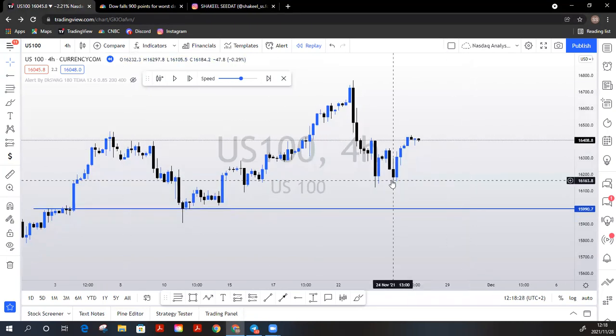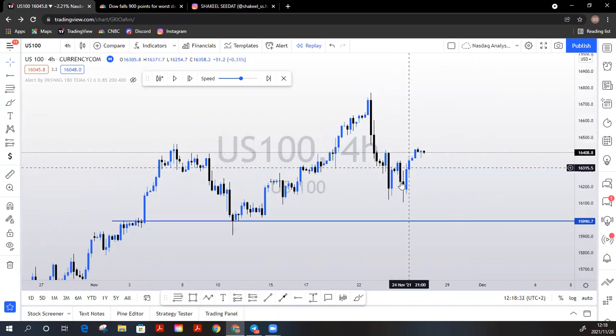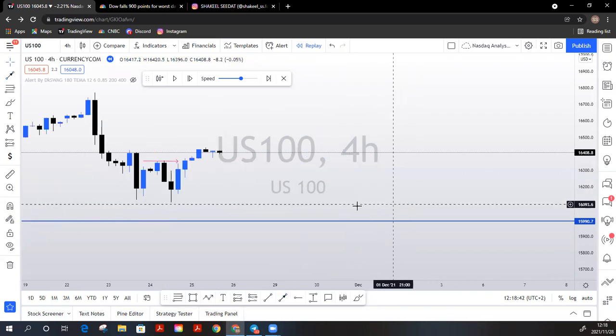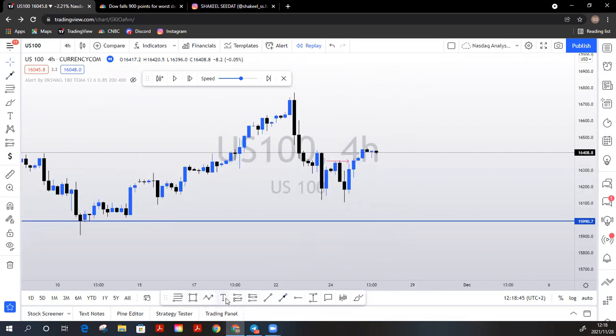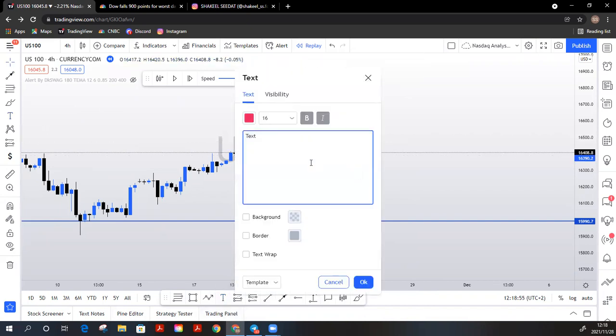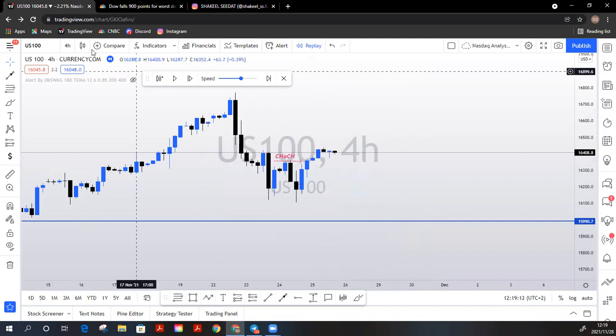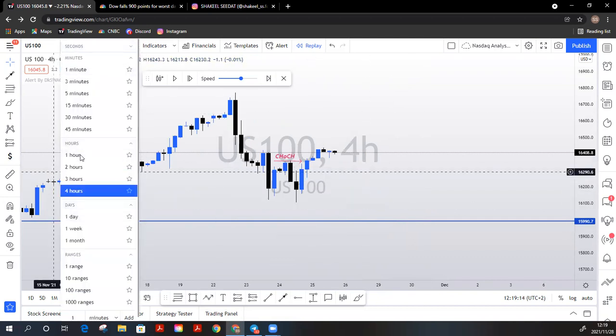On the four-hour chart, our last high was here — and this was regarded as our change in character. Let's go to the one-hour chart now.